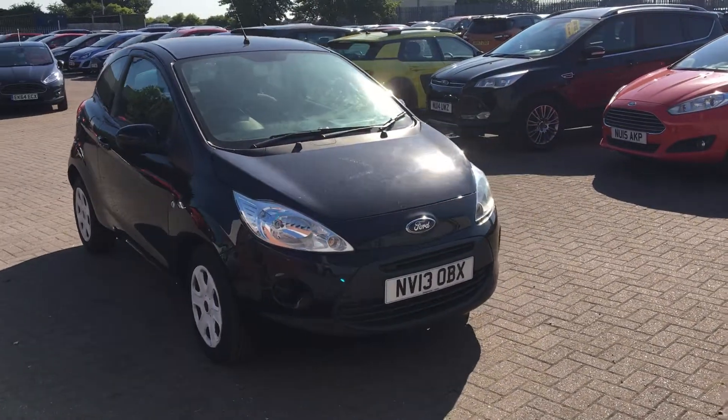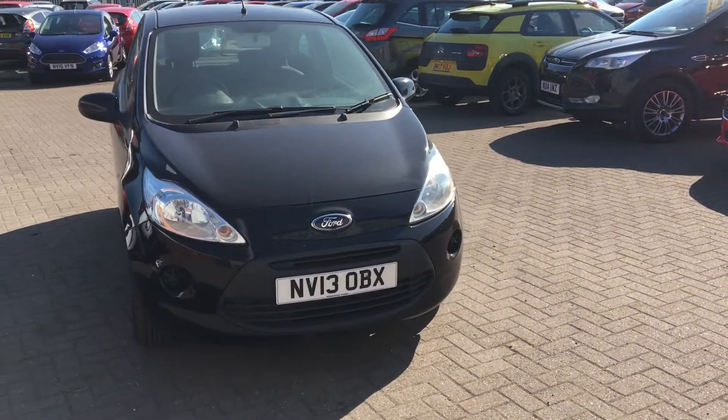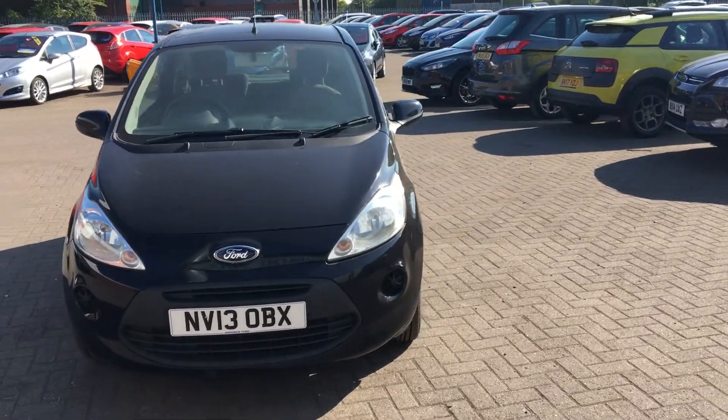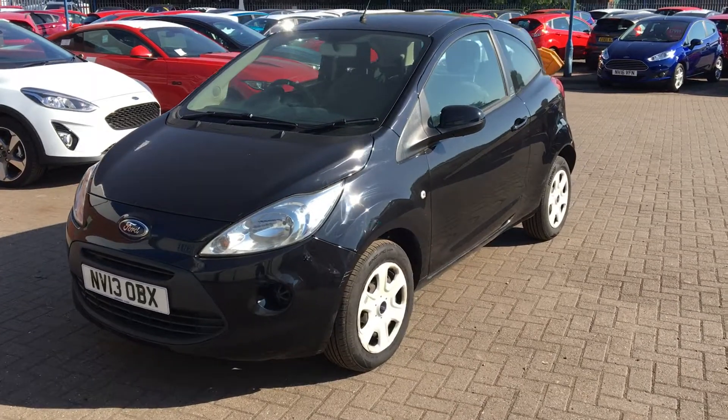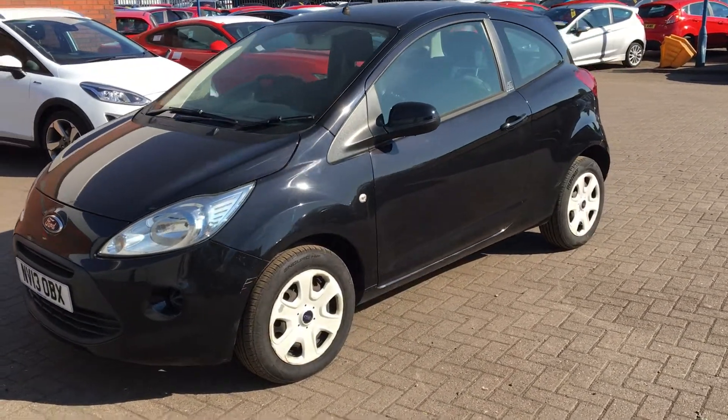Hello there and welcome to Jennings. Here we have the Ford Ka Edge. This has a 1.2 petrol engine with manual transmission — a three-door hatchback, first registered on the 11th of July 2013.